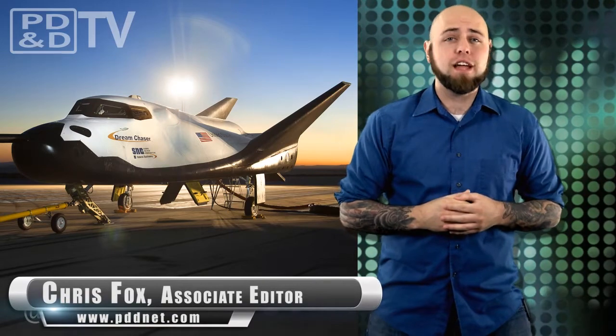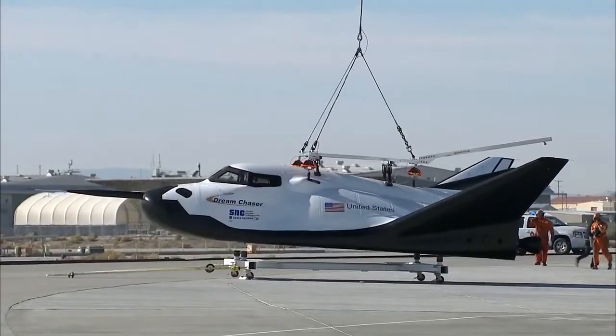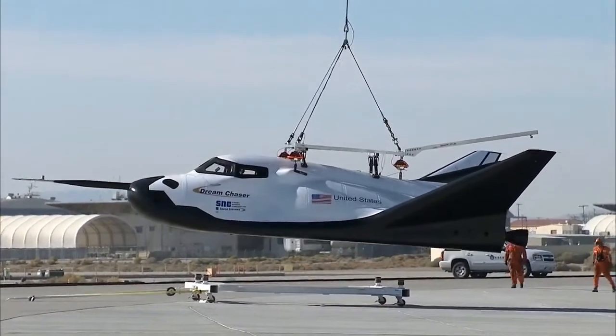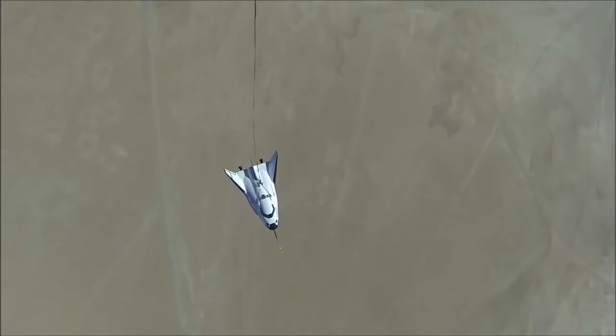The aerospace company Sierra Nevada recently conducted the first free-flight approach and landing test of the company's Dream Chaser spacecraft. The craft was lifted over 12,000 feet in the air by an Ericsson air crane and left to glide autonomously before landing on an airstrip in the Mojave Desert — a short flight that only took about a minute.